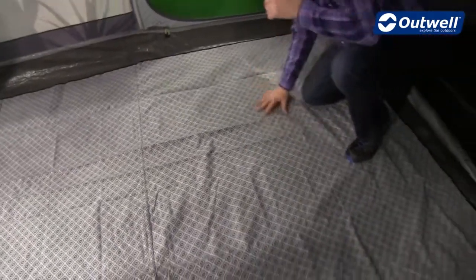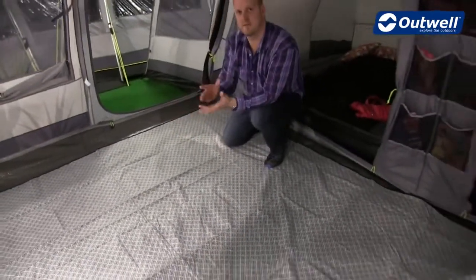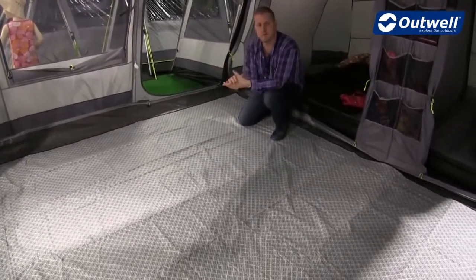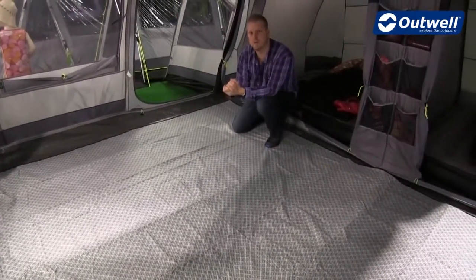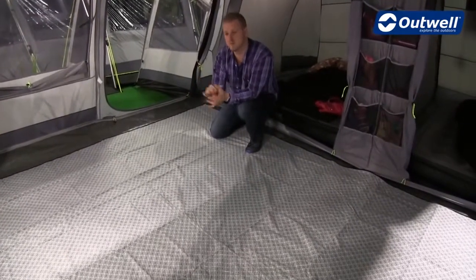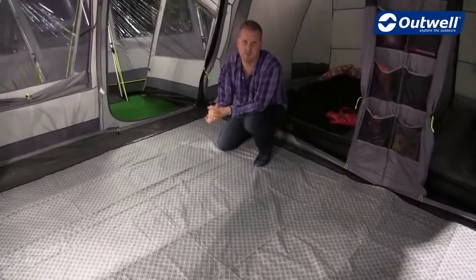These carpets are designed specifically to fit into individual tents, so you can see here that they are shaped to fit no matter what shape of tent you have from all of those collections. They actually roll up into themselves, so when it comes to packing them away they're not going to take up much space in the car.